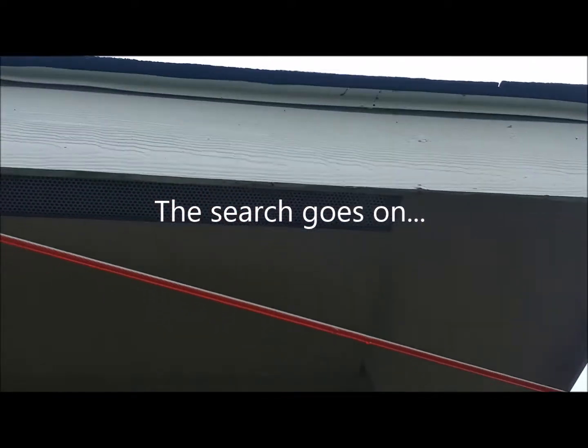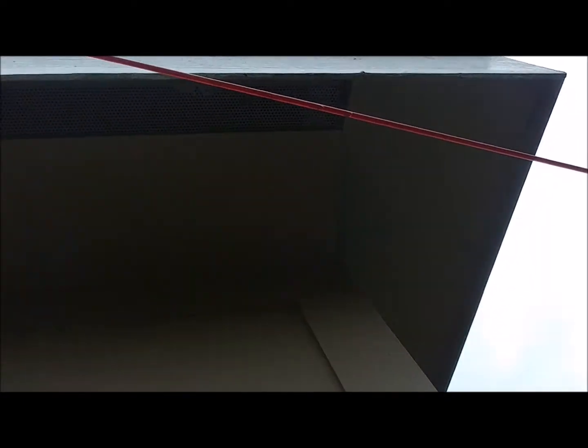The first step in trying to get rid of these birds or bats or ghosts or whatever they are is you need to go through your entire soffit and check all your vents and make sure that there's no way they can get in there.